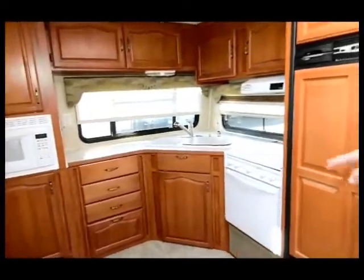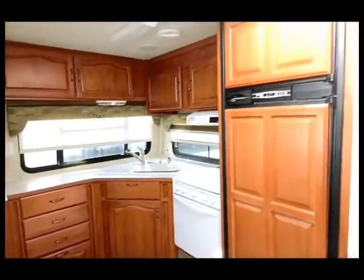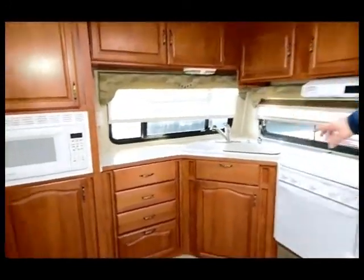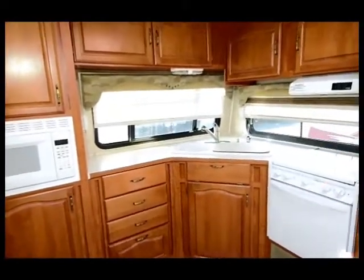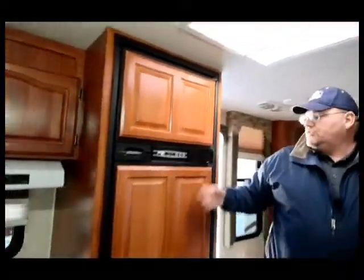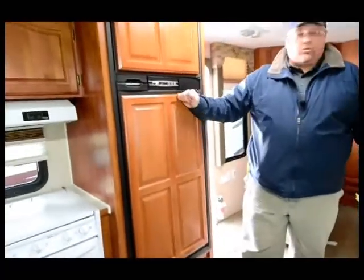Wide appliances with an oven, stove cover, and a microwave right there. There's your exhaust fan and a cool natural light skylight with a cover. A two-door refrigerator-freezer with matching wood paneling.